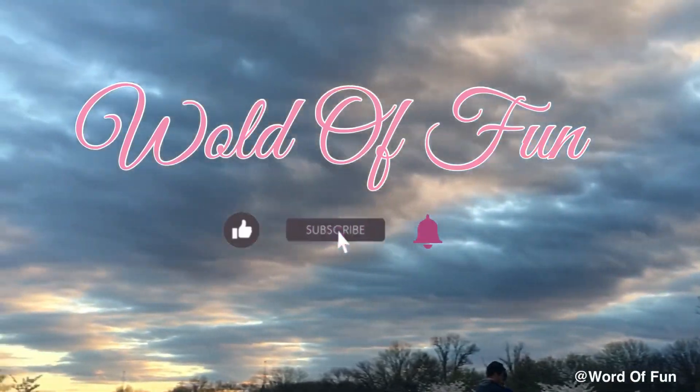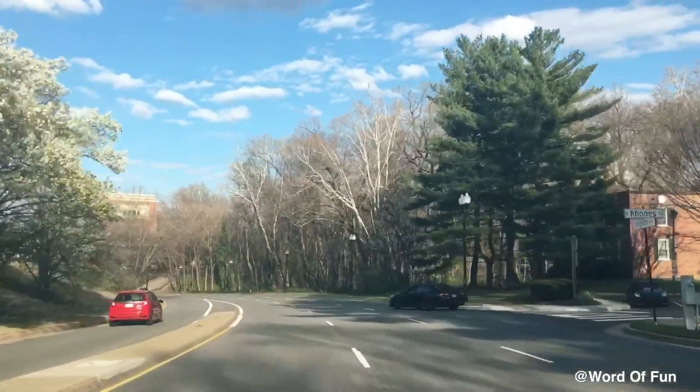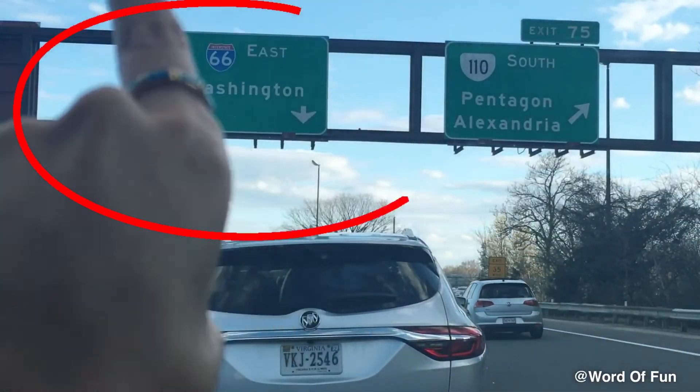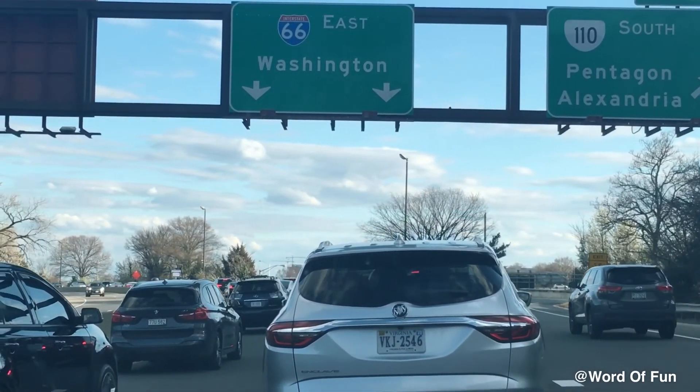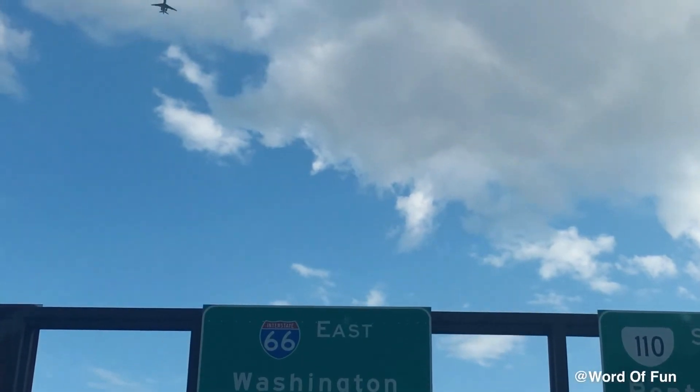Welcome back to World of Fun. Please like and subscribe. We are going to Washington, D.C. now. You can go by metro or a car, but just be careful because there might not be any parking spaces.